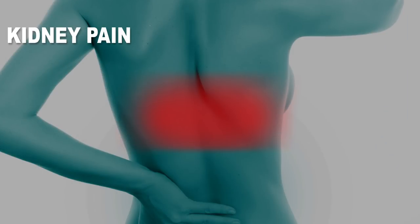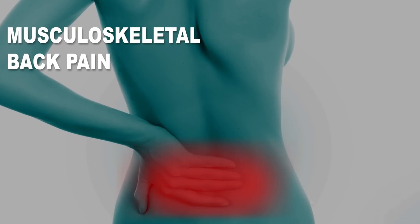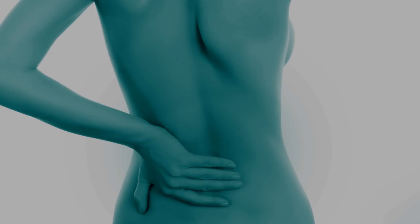Another very recognizable symptom is kidney pain. It is important to distinguish kidney pain from musculoskeletal back pain. Kidney pain is felt on the flank of the body, between the bottom of the ribcage and the hips, in a higher position than musculoskeletal back pain. Movement won't make it better or worse — only the correct treatment can alleviate it. Kidney pain is more common in stage 4 patients.